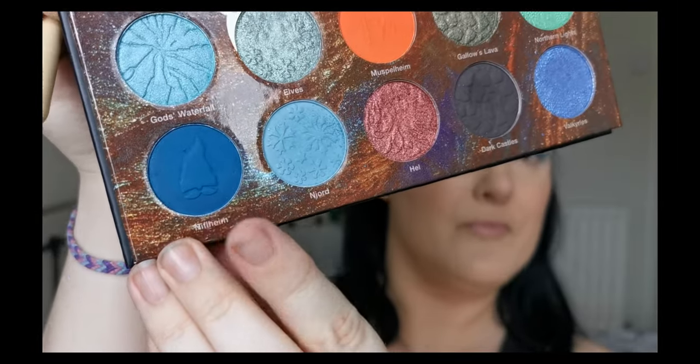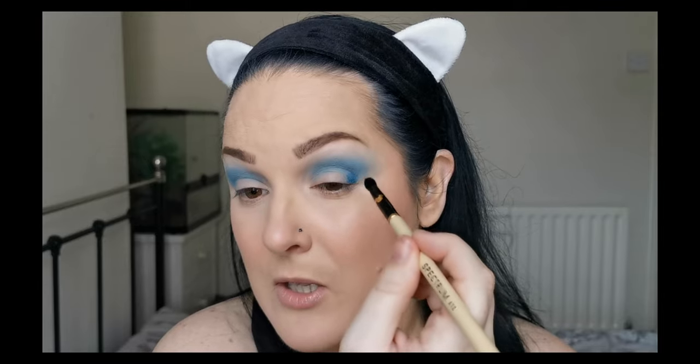Just taking a Spectrum A12, I'm going to dip into Niflheim, the deep blue matte. And I'm going to be placing that right in my outer V and into the crease, the lower part.